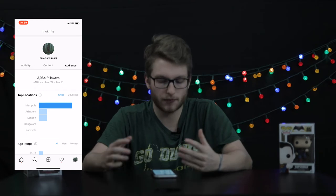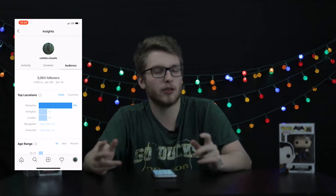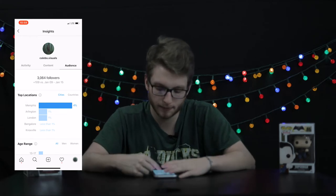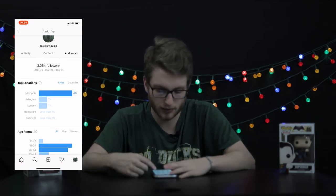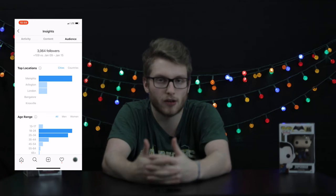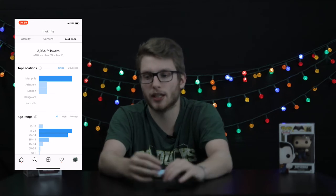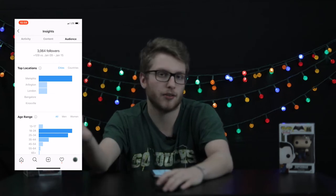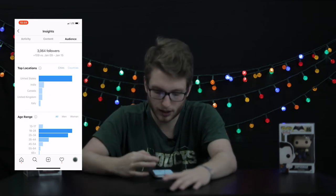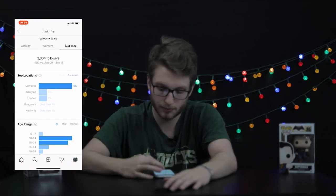Out of my 3,000 followers, most come from Memphis, the little town in Tennessee where I live, followed by London, another city I can't pronounce, and Knoxville — which is also in Tennessee. So most of my followers are from Tennessee, with Memphis being the top location. For countries, I'm biggest in the United States, followed by India, Canada, the UK, and Italy.